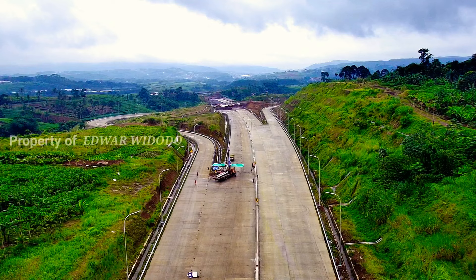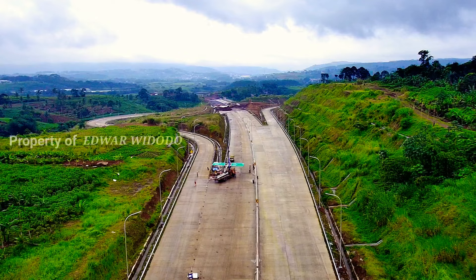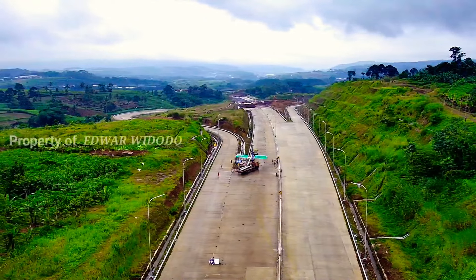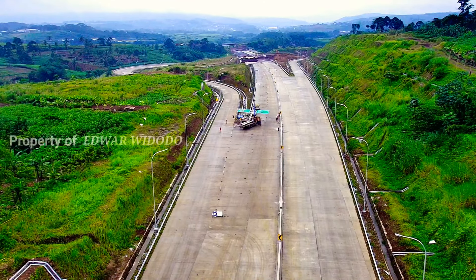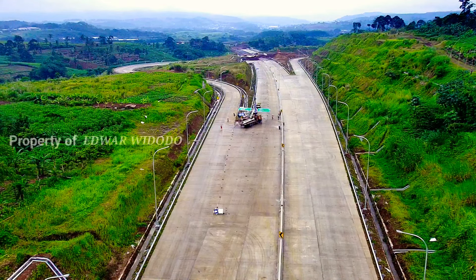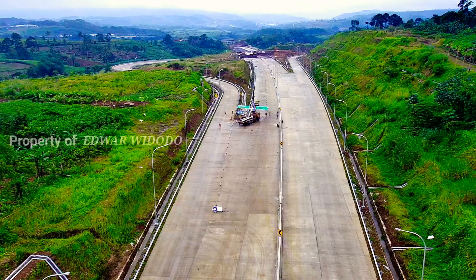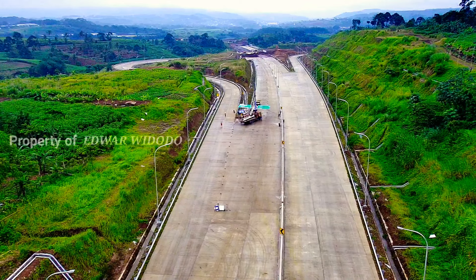Seperti inilah kondisinya. Dan di depan sana area dari Simpang Susun Tol Bocimi tahap 2. Oke, saya rasa cukup ya — ini ketinggian sekitar 20 meter. Kita maju ke depan.